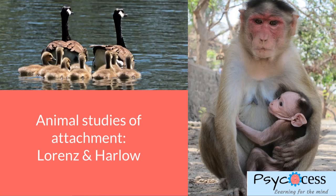Hi and welcome to the next lesson. This one is about animal studies of attachment. In particular we're going to look at Lorenz and Harlow. They're two key studies in psychology when we look at attachment.